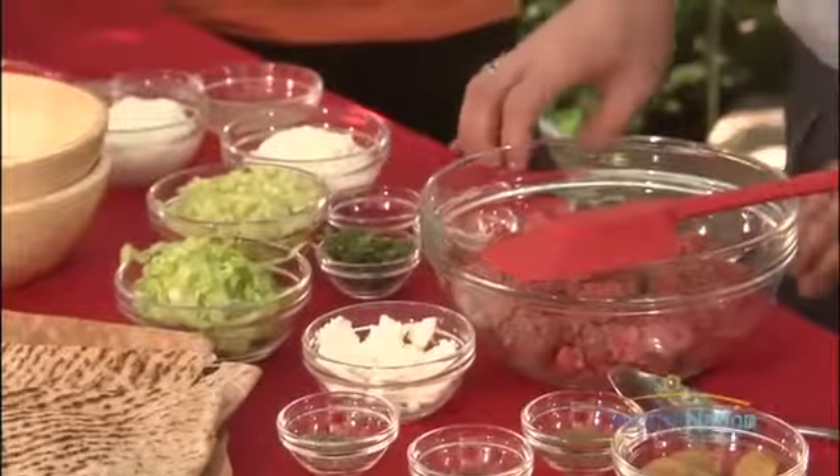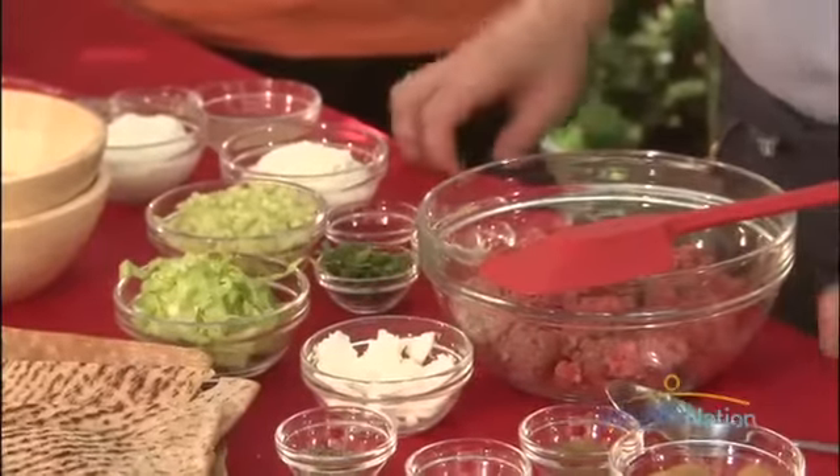What I have for us today is a 96% lean beef. We are going to make cumin-scented beef burgers, and we're going to serve them with a little bit of yogurt cucumber sauce.